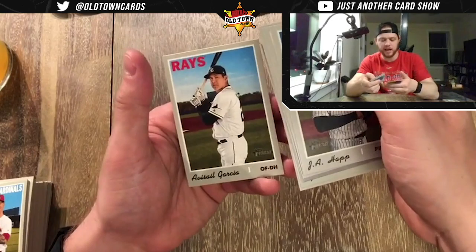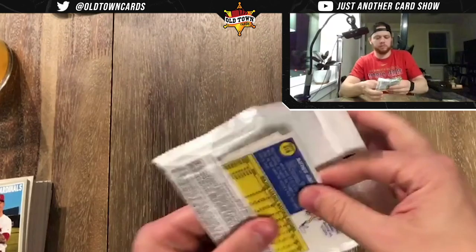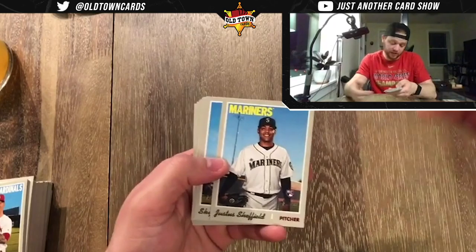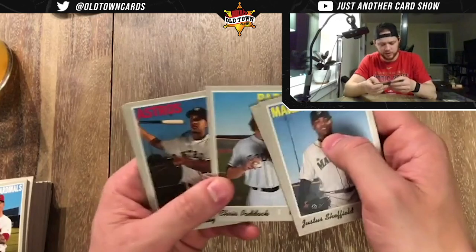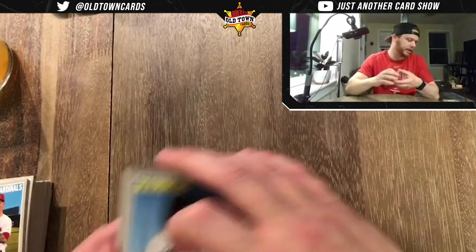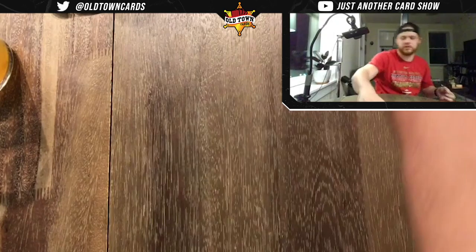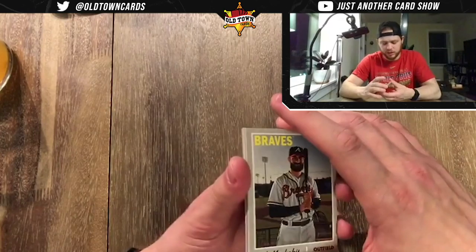Josh Fuentes, Brian Dozier, Francisco Liriano, Brendan Rogers again on his Rookie Performers card, Byron Buxton, Matt Barnes, JT Realmuto, Avisail Garcia. Justice Sheffield — his dad was a Yankee, and now he's a Mariner. Sky Bolt, Jorge Alfaro, Stripling/Cabrera, Chris Paddock, Michael Brantley, Rio Ruiz, AJ Pollock, Big City. Brendan Rogers out of 569 — good stuff.